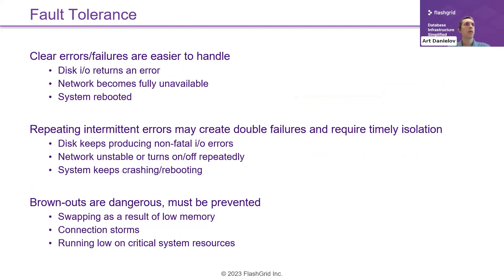For fault tolerance, some types of errors are more obvious and easier to handle — for example, a disk returning an IO error, a network becoming fully unavailable, or a system rebooting. These are standard situations with standard error handling. What is more challenging is intermittent errors. If they are short-term, they may not be a huge problem, but if they are repeating, they could create a situation where you have a double failure.